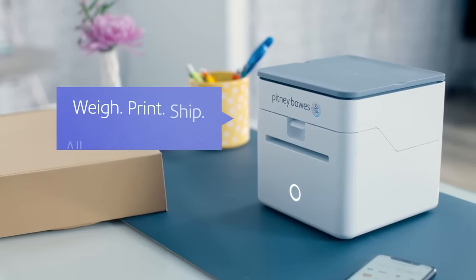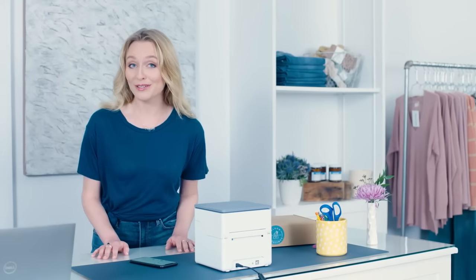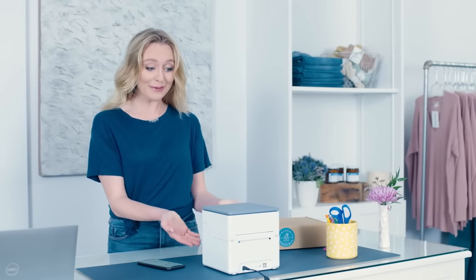That's what makes the Pitney Ship Cube from Pitney Bowes so great. For the first time, I can weigh, print, and ship all from one device. It's been a real game changer for me. Look how compact it is.